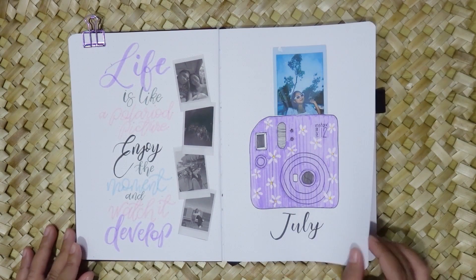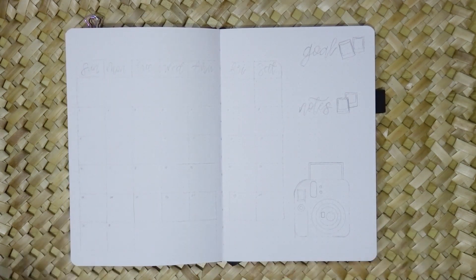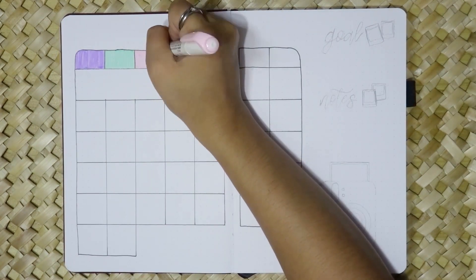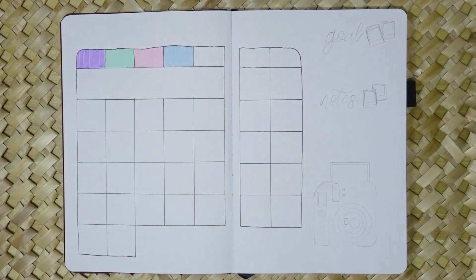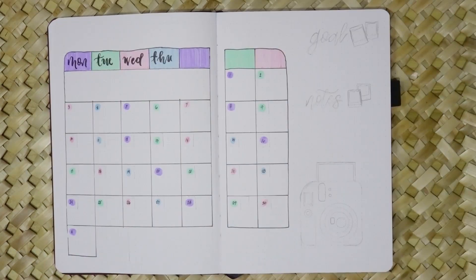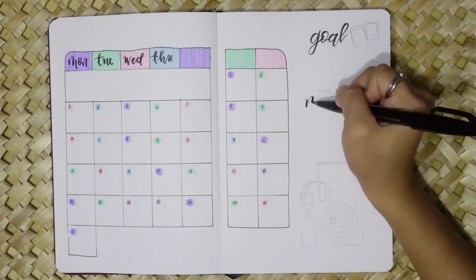Turning the page, we arrive at the calendar. I've added drawings of the Instax camera and polaroids to infuse a touch of whimsy. It's a space where I can jot down important events, appointments, and reminders.